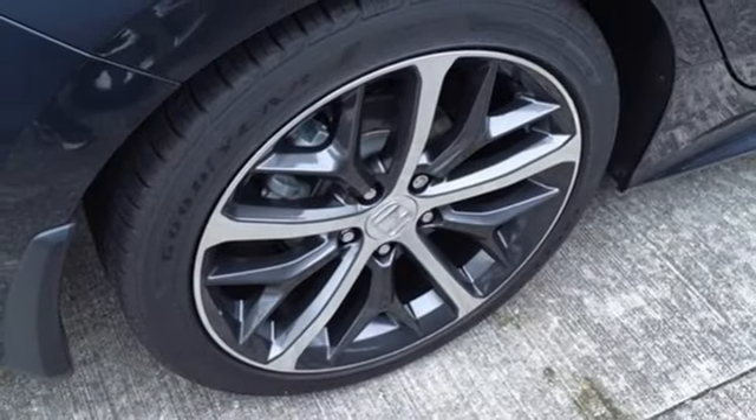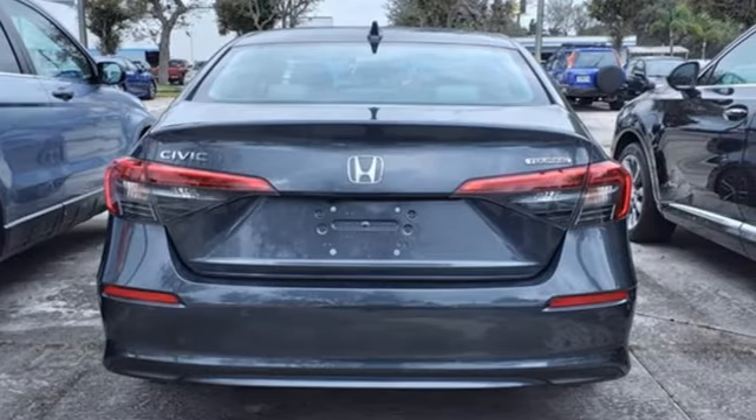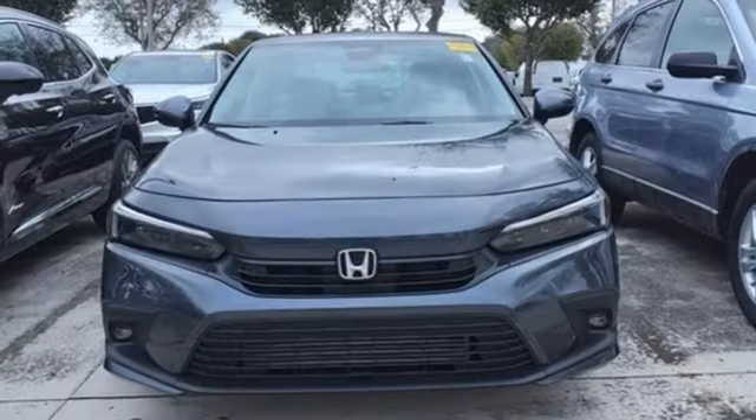Gas pressurized shocks and intercooled turbo inline four-cylinder engine. It's a Honda, so longevity comes standard.